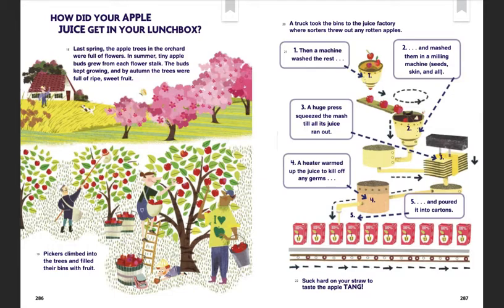How did your apple juice get in your lunchbox? Last spring, the apple trees in the orchard were full of flowers. In summer, tiny apple buds grew from each flower stalk. The buds kept growing, and by autumn the trees were full of ripe, sweet fruit. Pickers climbed into the trees and filled their bins with fruit.